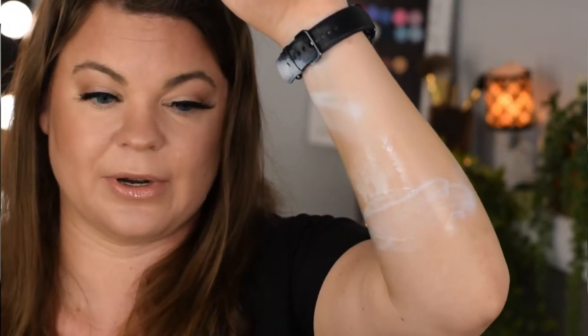Hey, good looking. We need to talk. Makeup setting sprays with SPF in them have been known to add additional protection during the summer months and outside of the summer months for your makeup. And today I'm going to be bringing you four SPF sprays that don't work over your makeup. So if that sounds like something you like, stick around.